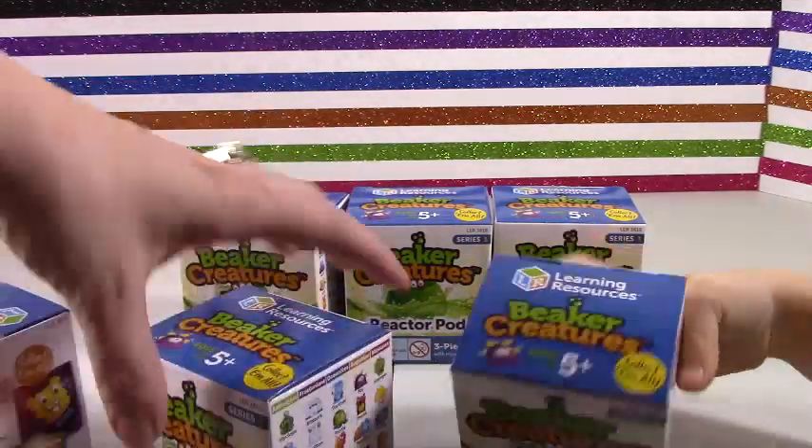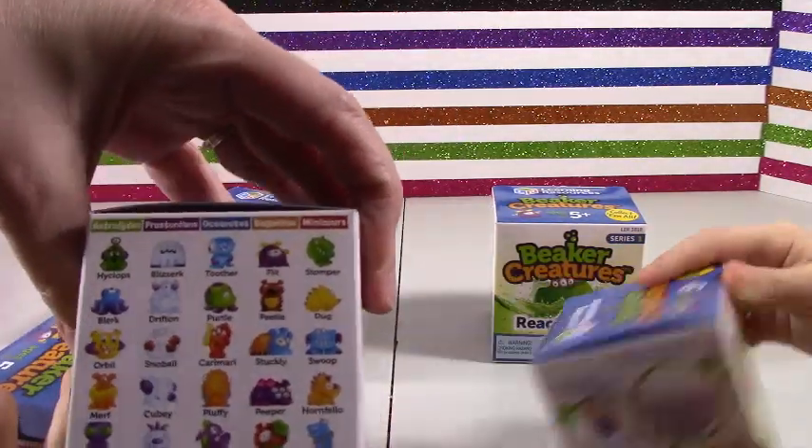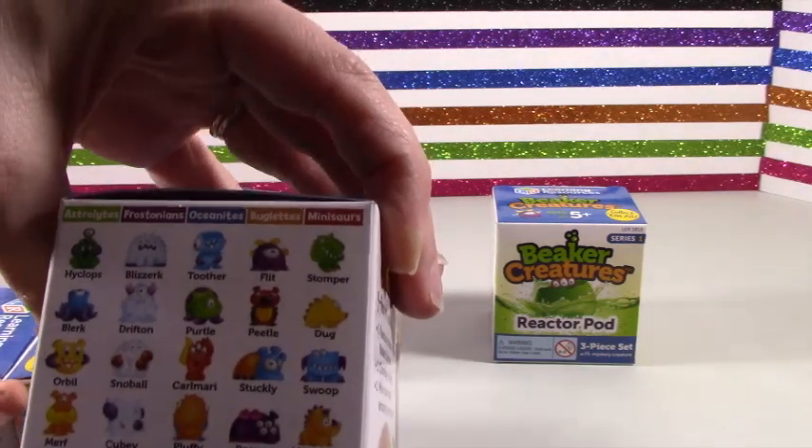It's so adorable. I like these little science-y ones. There's the Astrolots, Frostrononics, Oceanites, Bugalites, Minasaurus.